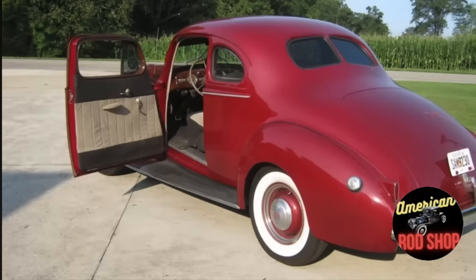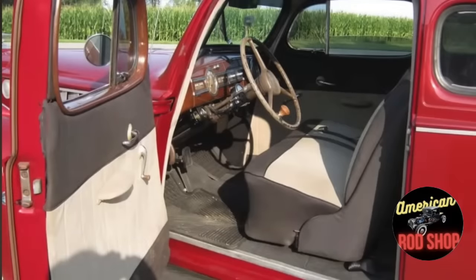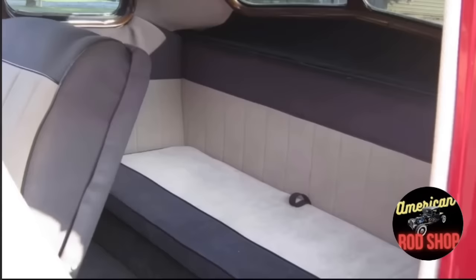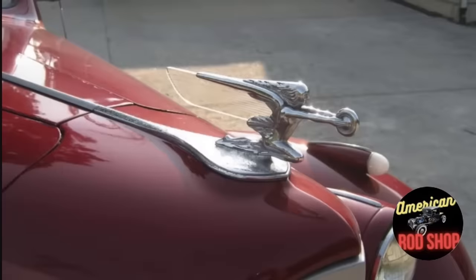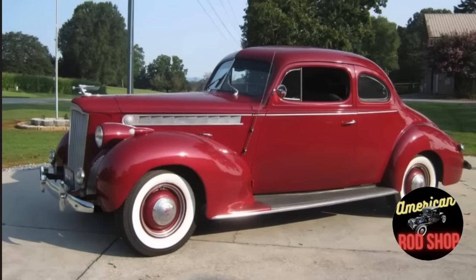With its sleek lines, deep gloss red paint, white walls, chrome accents, and spacious interior, this 1940 Packard Coupe exudes a timeless charm that continues to captivate enthusiasts and collectors alike. Equipped with a powerful original six-cylinder engine and three-speed transmission — advanced technology for its time — this car runs and drives great and offers a smooth and comfortable driving experience. This 1940 Packard remains an iconic symbol of automotive excellence. Listed at $26,500 or best offer.